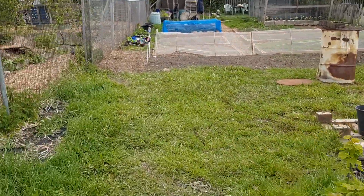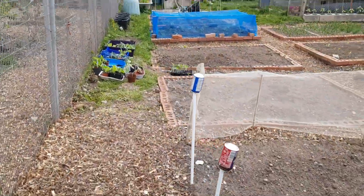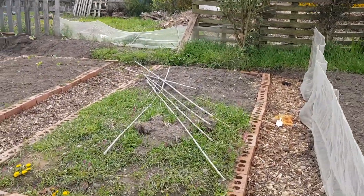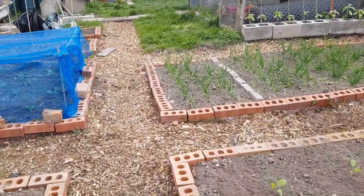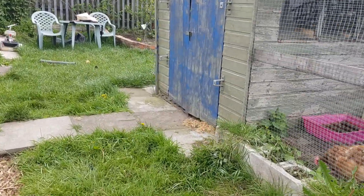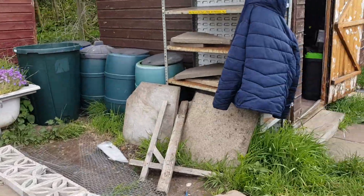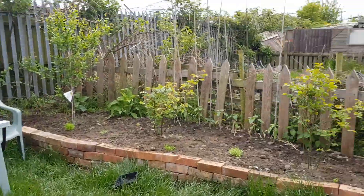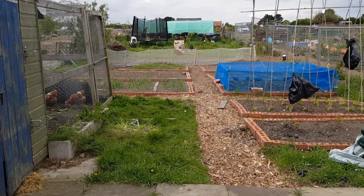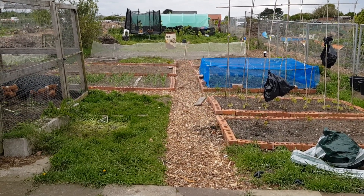Let's just do one walk down quickly to see if I've forgotten anything. I believe that's it — you've seen the sunflowers, chickens, blueberries. The plot is certainly filling up and looking a lot tidier. I'll see you in June. Bye!